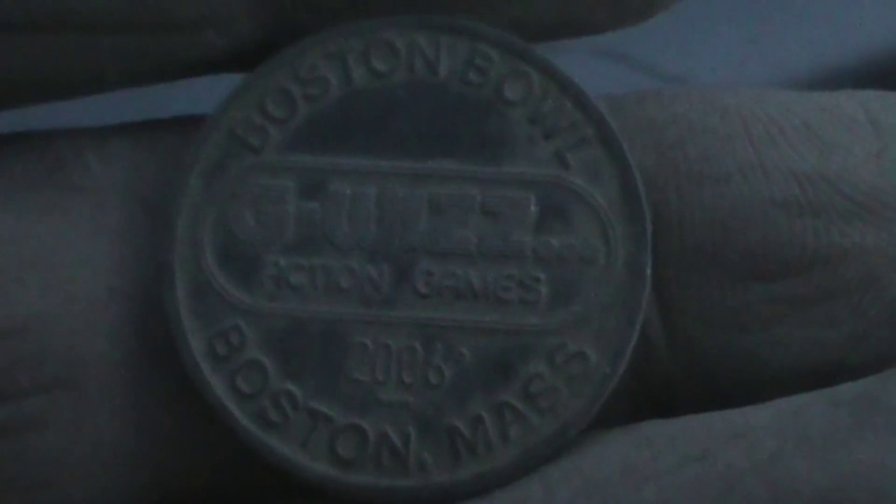I found this token — it's from Boston, Massachusetts. It says Manchester, Mass. or something on there, with a date of 2006. Some kind of token — it says Boston Bowl, 2006, Boston, Mass. Looks like Action Games — probably an arcade token from Boston, Massachusetts. Over there it says 2006, but then it also says published 1630.